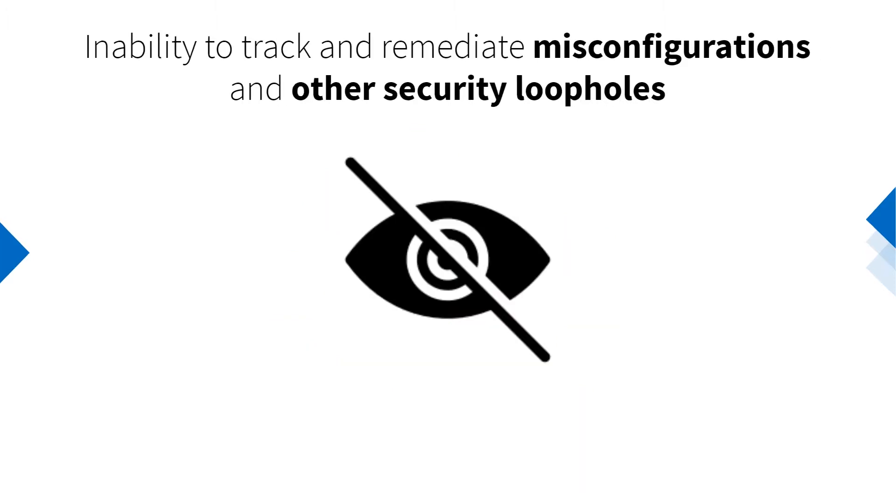Attack surfaces are constantly widening. Besides vulnerabilities, organizations need to track and remediate other security loopholes for effective threat mitigation.